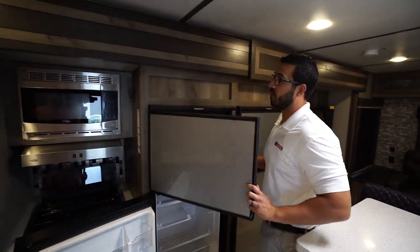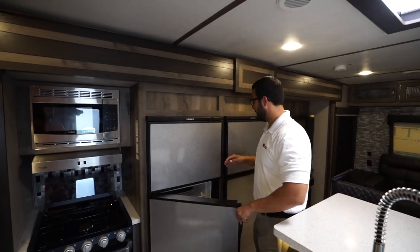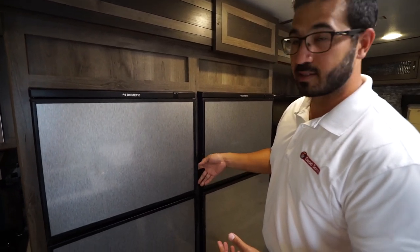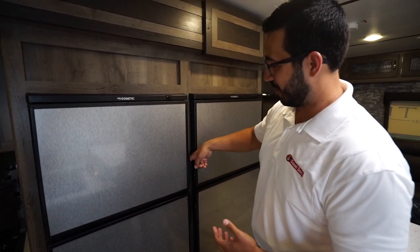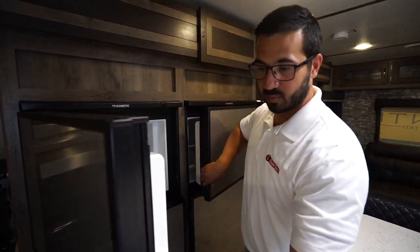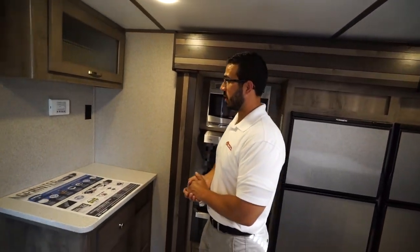These units run off both propane and electric and have automatic switchover. They did use the redesigned Dometic fridges here and to be honest it is a little tough to get your fingers in when opening just one — I recommend going from the top to push down. Once one side is open it's pretty easy, but it is a little trick to operate those with the newer style fridge.